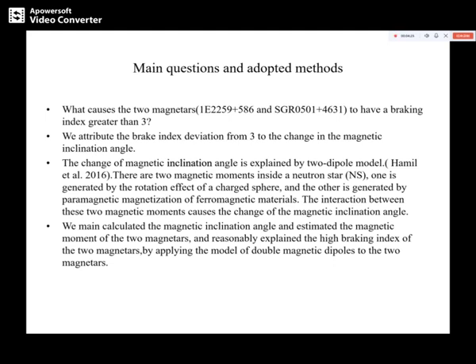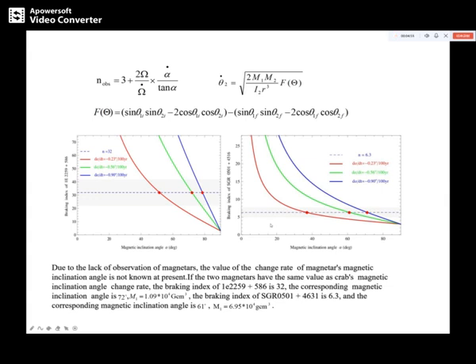There are two magnetic moments inside a neutron star: one is generated by the rotation effect of a charged sphere, and the other is generated by the permanent magnetization of ferromagnetic materials. The interaction between the two magnetic moments causes the change of the magnetic inclination angle. By applying the Double Magnetic Dipole Model to the two magnetars, we calculated the magnetic inclination angle and estimated the magnetic moments. Due to the lack of observations of magnetars, the value of the change rate of the magnetic inclination angle is not known at present.